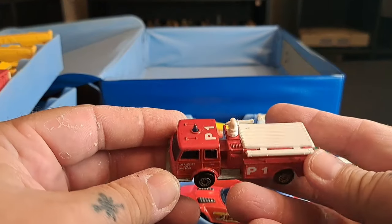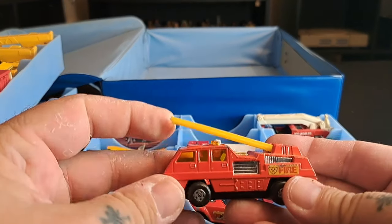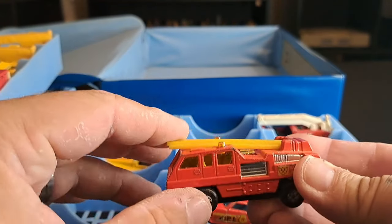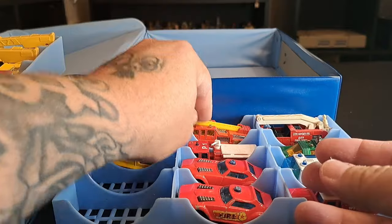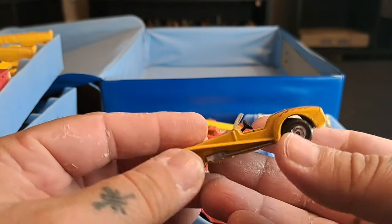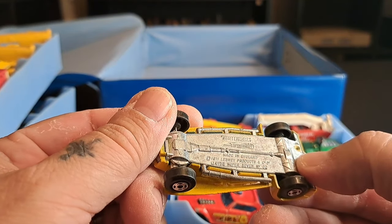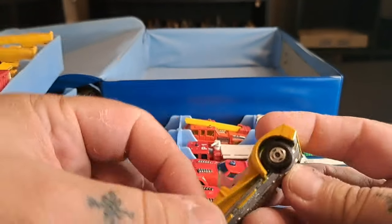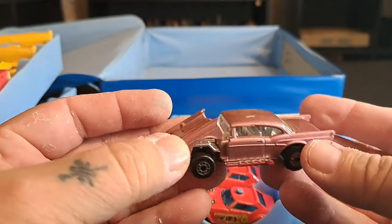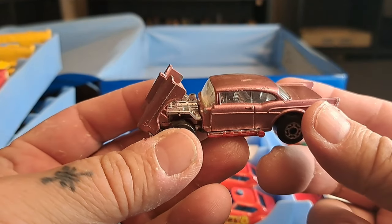Then we have a fire truck with a hose — this one's really cool; it raises the ladder up. I don't know if it extends though. Got this ride — I don't even know what this is but it's sweet. Let's see what that is — I think this is a '57. The hood opens up.